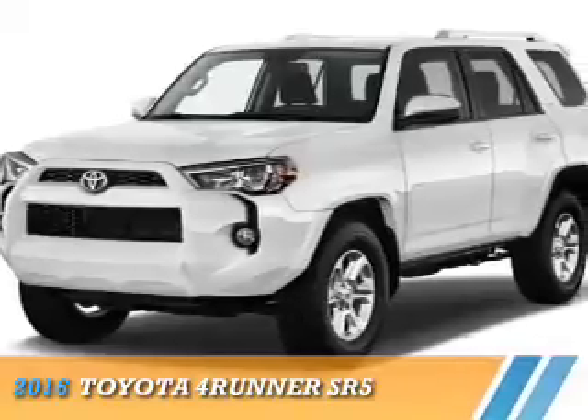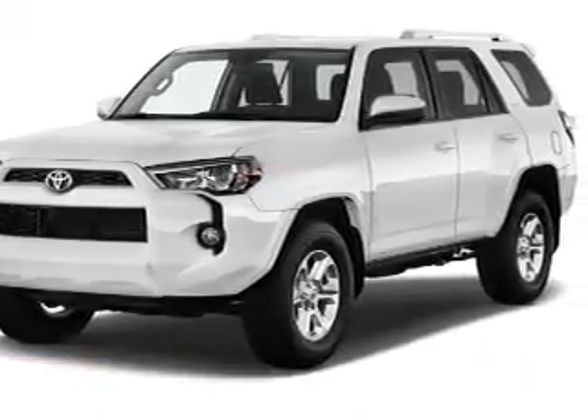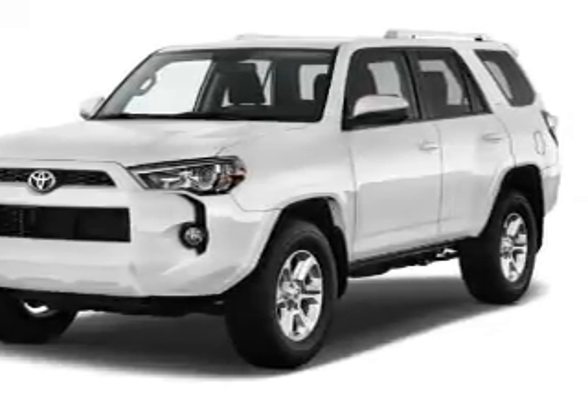Presenting the 2016 Toyota 4Runner. It's powered by four-wheel drive, a four-liter six-cylinder engine, and a five-speed automatic transmission.